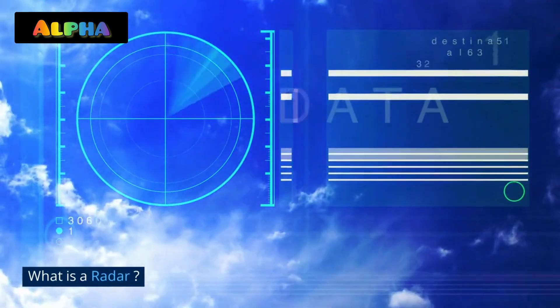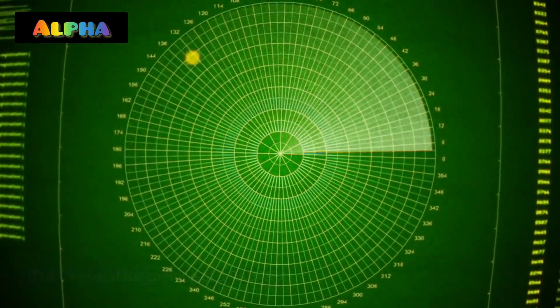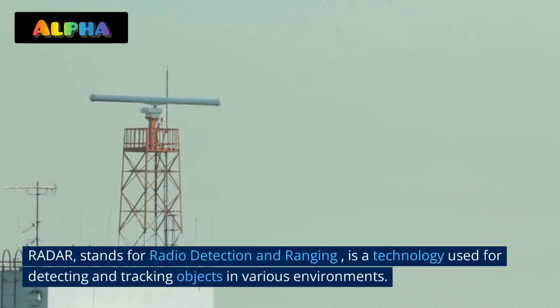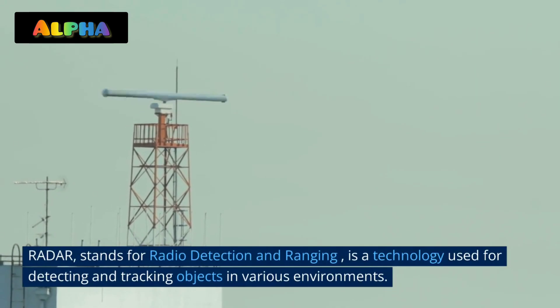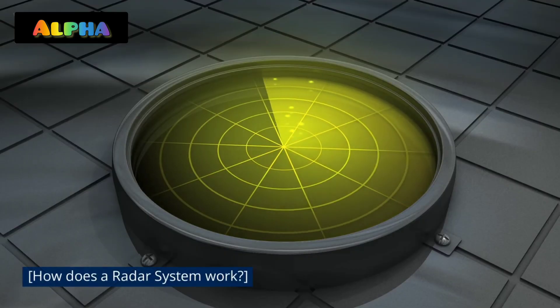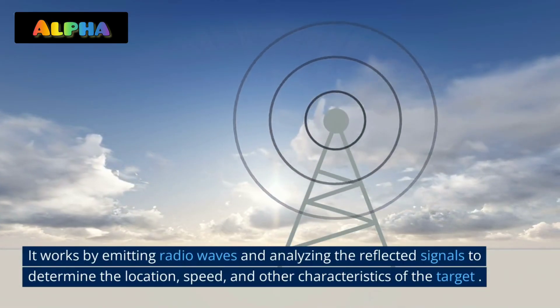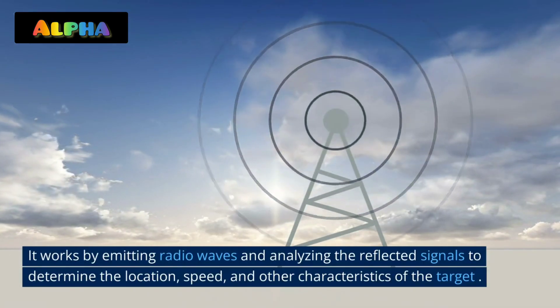What is a radar? Radar stands for Radio Detection and Ranging. It is a technology used for detecting and tracking objects in various environments. It works by emitting radio waves and analyzing the reflected signals to determine the location, speed, and other characteristics of the target.